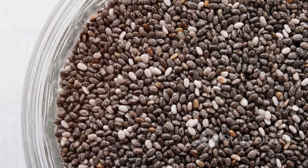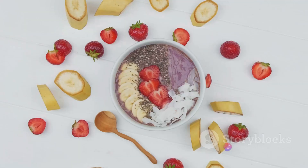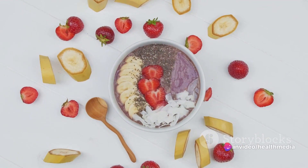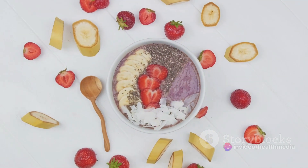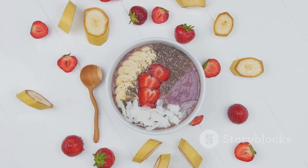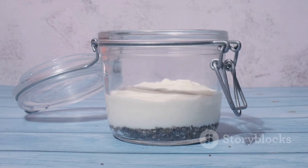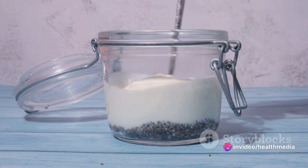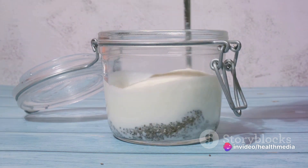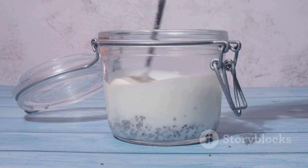Speaking of plant-based diets, chia seeds are a fantastic source of plant-based protein. Protein is essential for growth, repair, and maintaining muscle mass. For vegetarians, vegans, or anyone looking to increase their protein intake, chia seeds can be a valuable addition to your meals. As if this wasn't enough, chia seeds are also packed with other essential nutrients like calcium, magnesium, and antioxidants. These nutrients contribute to bone health, muscle function, and overall wellness.